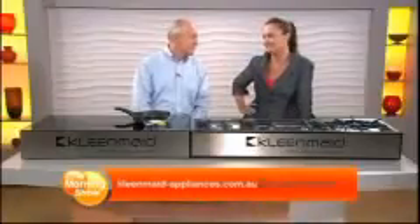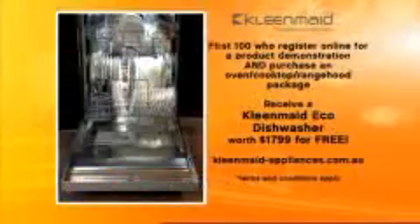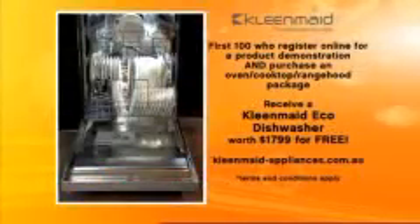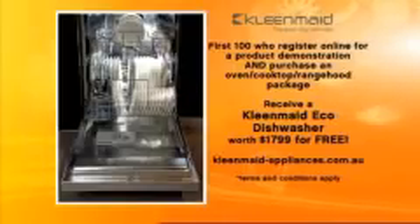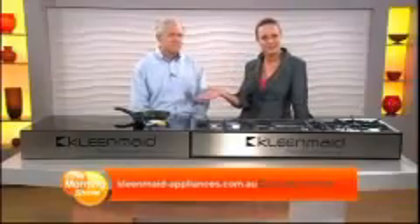I understand that you have an unbelievable offer this morning, Danny — the best we've ever had. For the first 100 Morning Show viewers who register online for a product demonstration and then purchase an oven cooktop rangehood package, we'll give them a CleanMade eco-sensitive dishwasher valued at $1,799 for free. So it doesn't matter how much they spend — the cheapest package would be $2,997. So they could spend $2,997 buying a cooktop and a rangehood, and they're going to get a dishwasher valued at $1,799 for free.